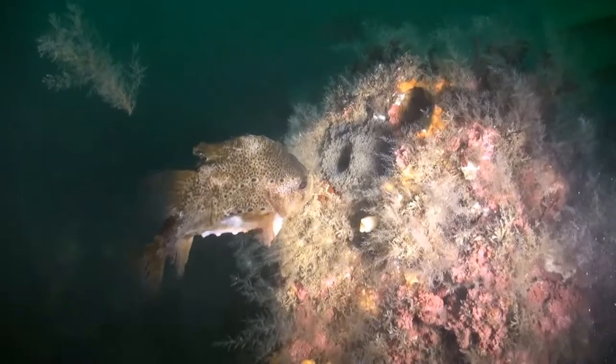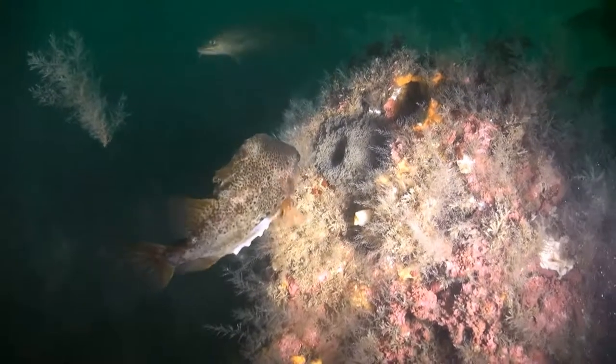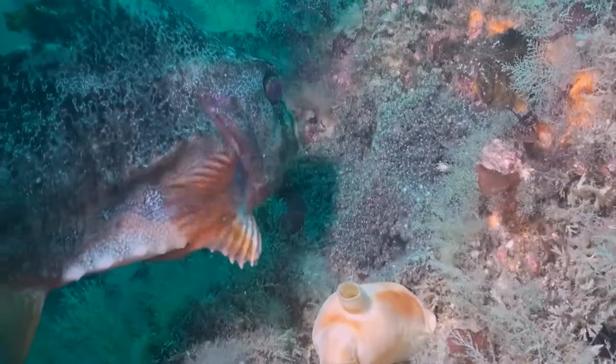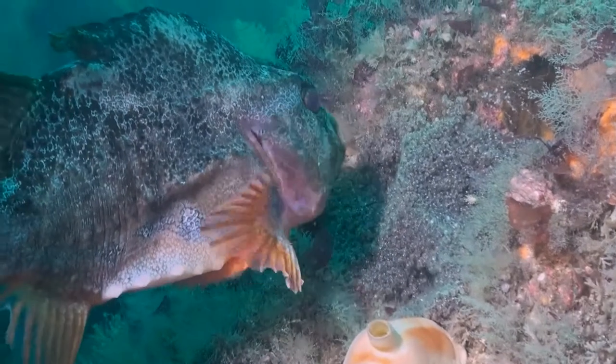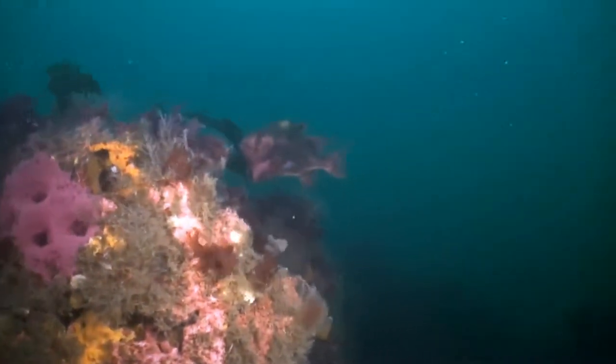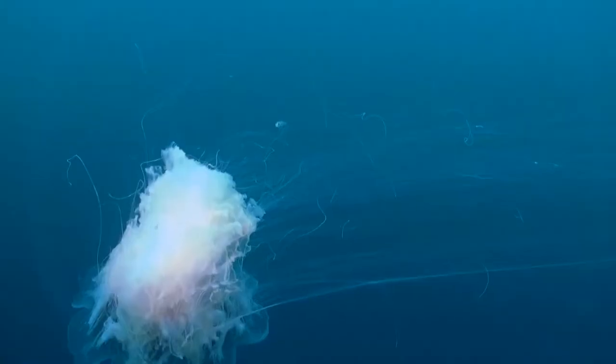The Lumpfish has other clever ways of avoiding the dinner plate. He has bony plates under the skin that make him a tough nut to crack, and his bulbous shape makes him hard to swallow for bigger predators that might try to take him in one big gulp. Its nest though needs constant protection, and the Lumpfish guards it with fervour.